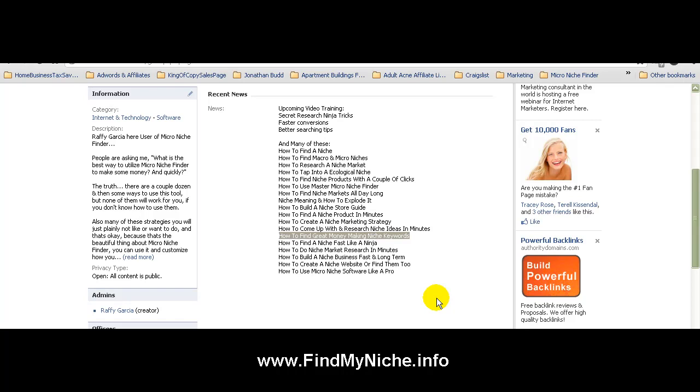You can go ahead and pause the video. If you want to go right off the bat and head out to findmyniche.info, you can read all you want and get access to some pretty cool videos on how to use Micro Niche Finder for different niches and different business ideas. If not, keep listening.